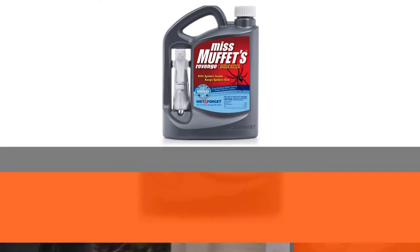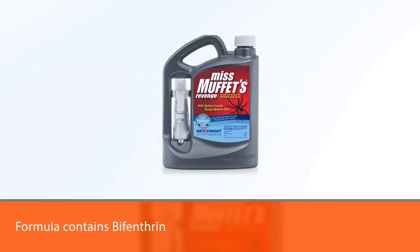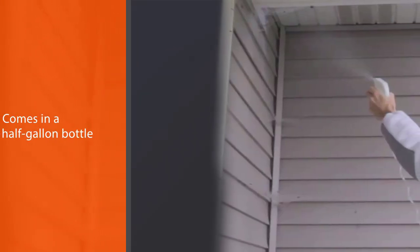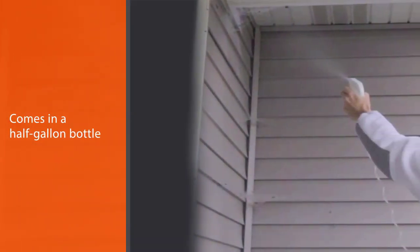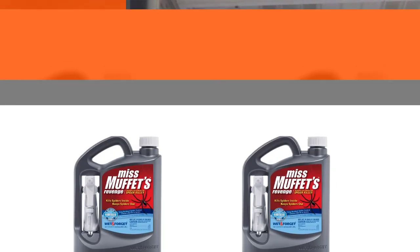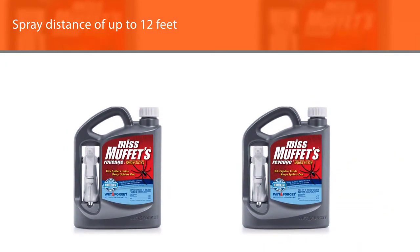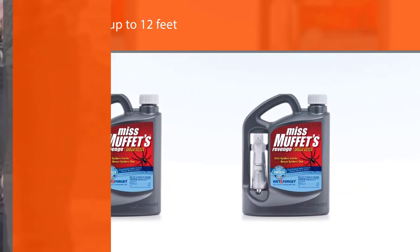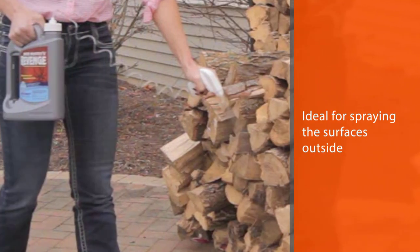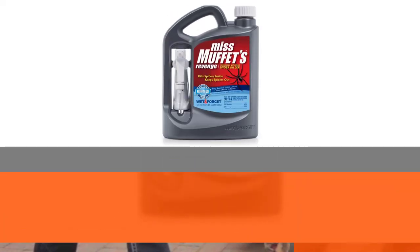Number 5. If you're determined to keep spiders out of your home, then Wet and Forget Miss Muffet's Revenge Spider Killer is a solid option. The formula contains bifenthrin and comes in a half-gallon bottle with a spray distance of up to 12 feet. This chemical spider killer is ideal for spraying the surfaces outside of your home where spiders are likely to hang out. It works for up to 12 months, so one application a year should be enough to keep your home spider-free.